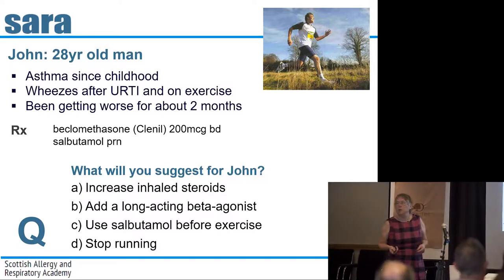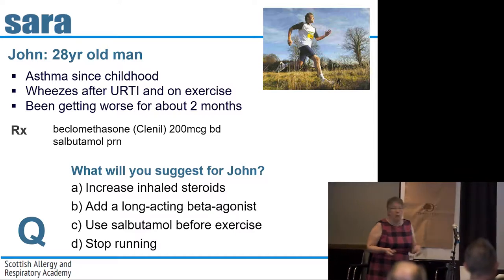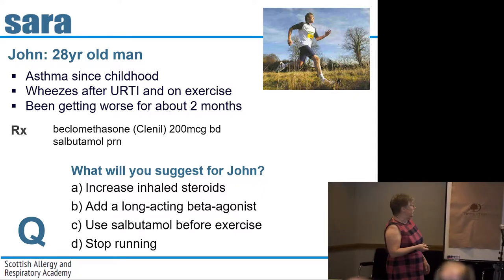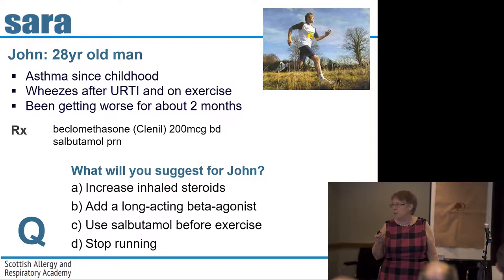So the question is: what are you going to do now? He's come to see you, he's getting worse. You've got four options: are you going to increase his inhaled steroids, give him a long-acting beta agonist, tell him to use salbutamol before exercise, or advise him that running possibly isn't the best exercise for him?